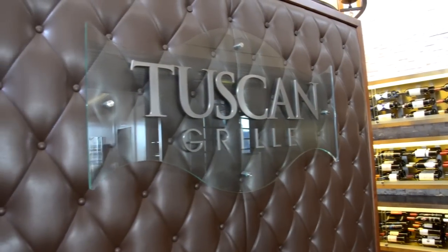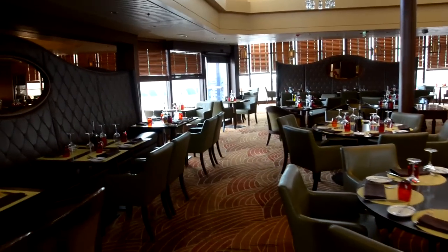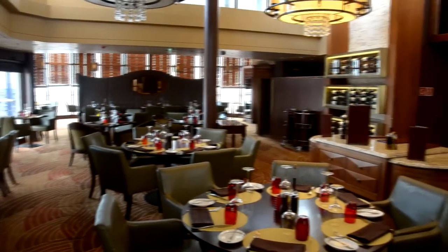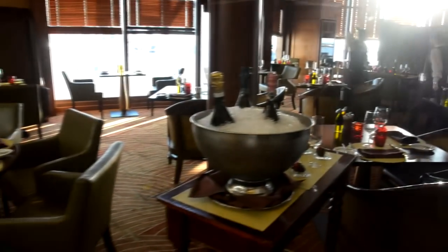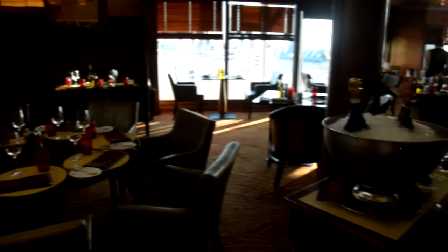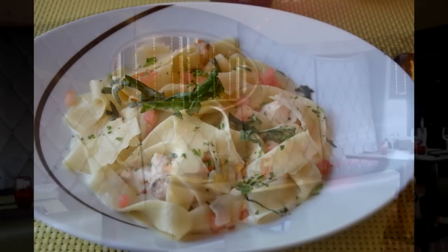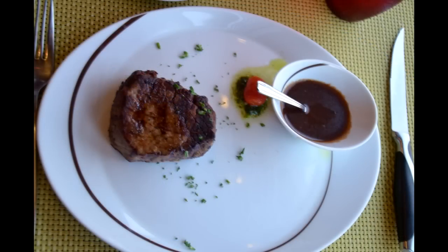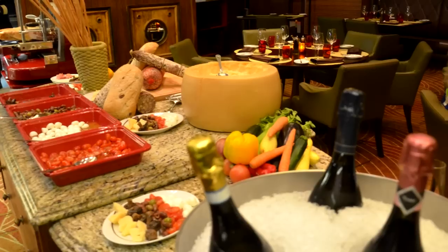One of the other specialty dining restaurants is the Tuscan Grill, which is an Italian steakhouse. I had a chance to eat here with my wife — very good food, excellent service. The price was $35 for each person. You just can't beat the service on specialty dining, but really the food is so good in the main dining room, sometimes it can be hard to justify the extra cost. But here's some of the dishes that we enjoyed in the Tuscan Grill.